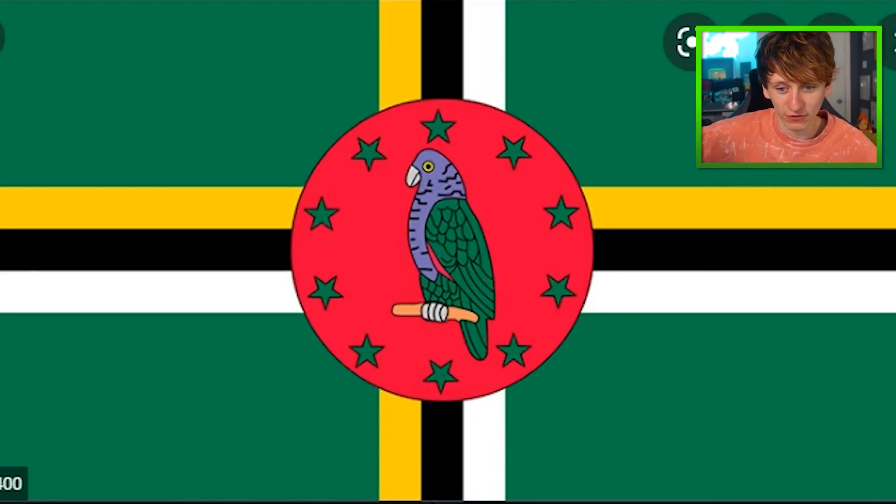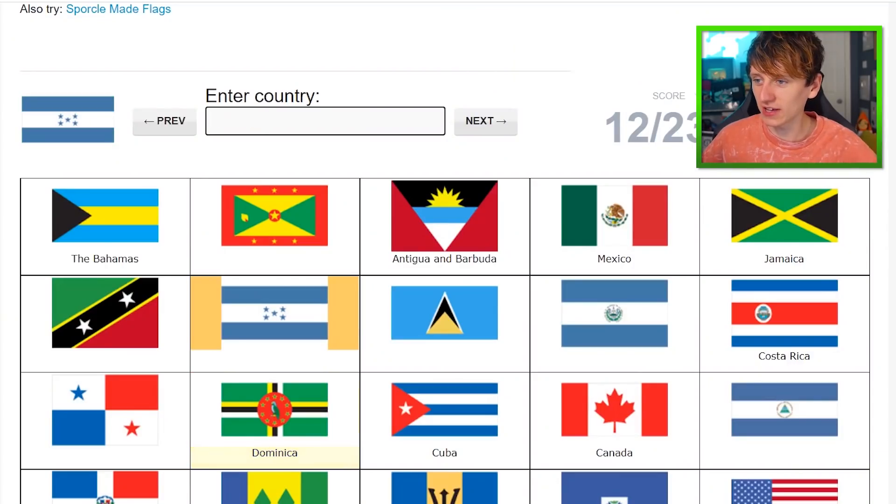The Dominican flag has got a parrot on it. Becky used to have a cockerel called Dom, and cockerels and parrots are both birds. So we will name this parrot Dom for Dominica. Dominica.